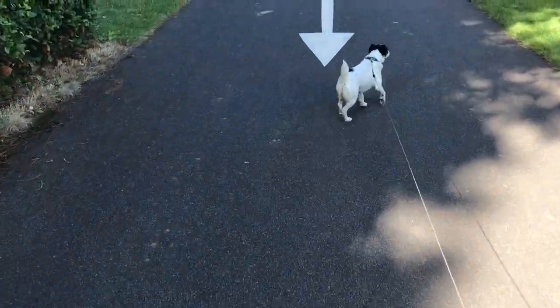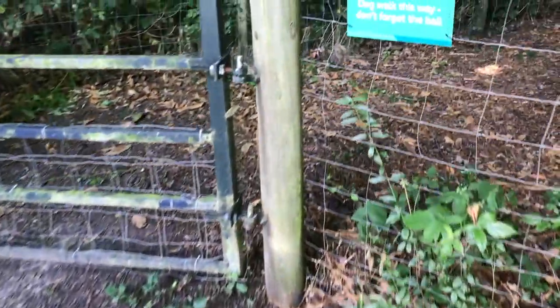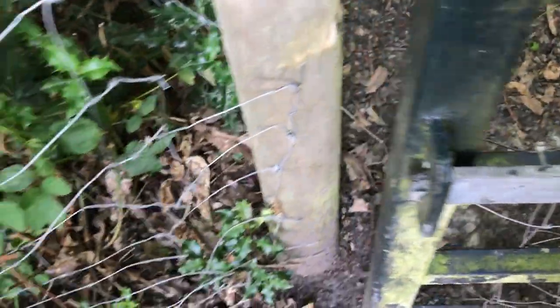Unfortunately, dogs are not allowed in any of the accommodations, so you'd need to bring your own tent, caravan or campervan if you have a dog. There is a small dog walk on site, but let's just call it a dog-emptying area — it's not really an exercising area.